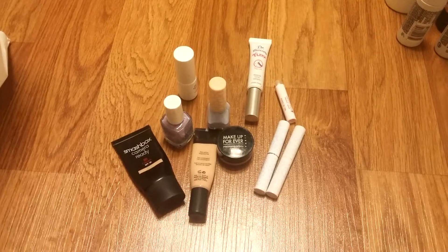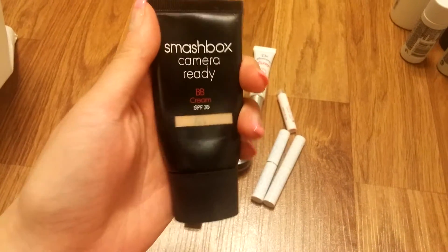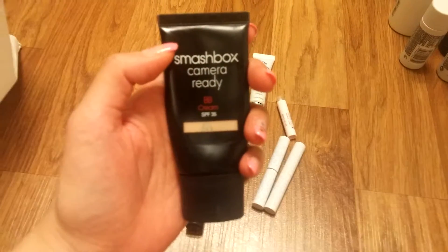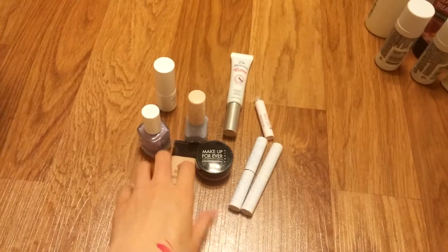The first one that I finished is the Smashbox Camera Ready BB Cream SPF 35 in light. I wouldn't repurchase this because it was too orange for me, and it doesn't have perfect coverage, so would not repurchase.